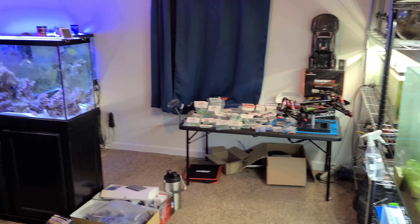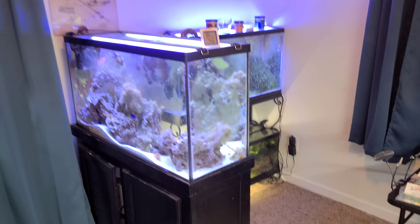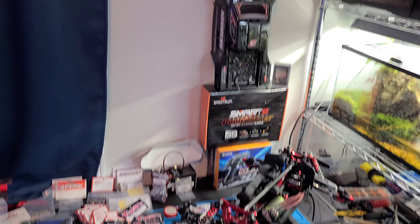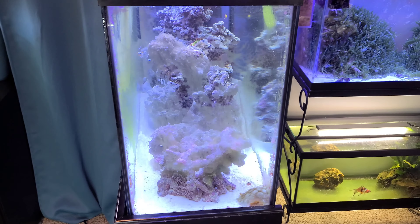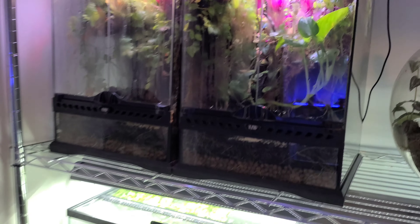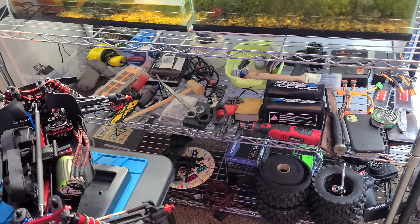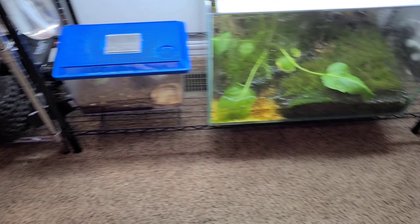It's official that my fish room here is slowly becoming an RC room also. The fish tanks need some attention, a little dirty at the moment. We've got our poison dart frog tanks on here - more frogs, more frogs, RC stuff, fish tanks, frogs.